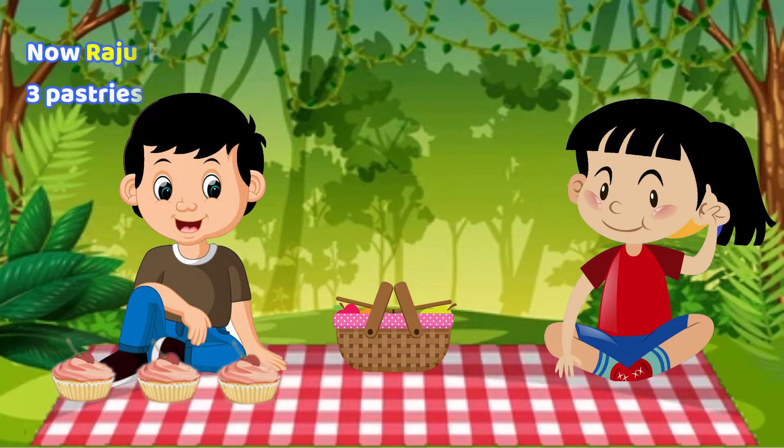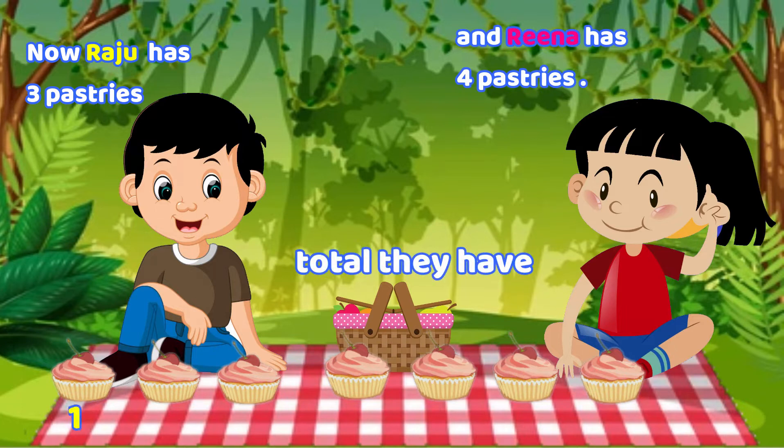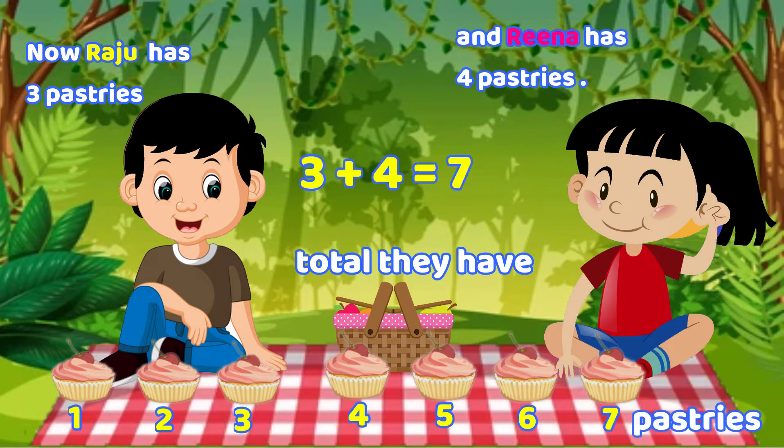Raju has three pastries. Reena has four pastries. Total they have one, two, three, four, five, six, seven pastries.